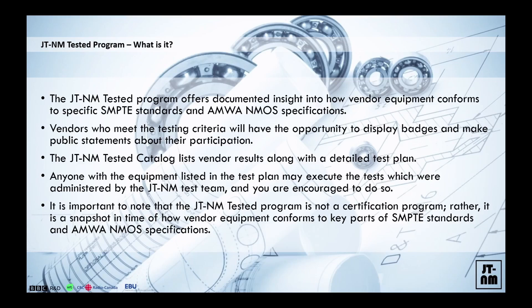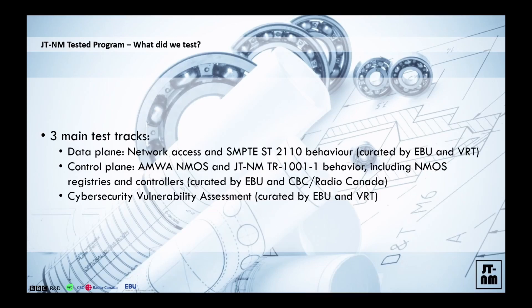We encourage people to take those test plans and apply them during, for example, your tendering processes when you select equipment, when you validate equipment — and we want to make it repeatable. We publish and go through three fundamental tracks during the testing. We test the data plane — basic network connectivity and media transport. We also test the control plane — things like the AMWA NMOS IS-04 and IS-05, all that good stuff related to usability of the implementation — and we also keep track of the cyber security landscape.